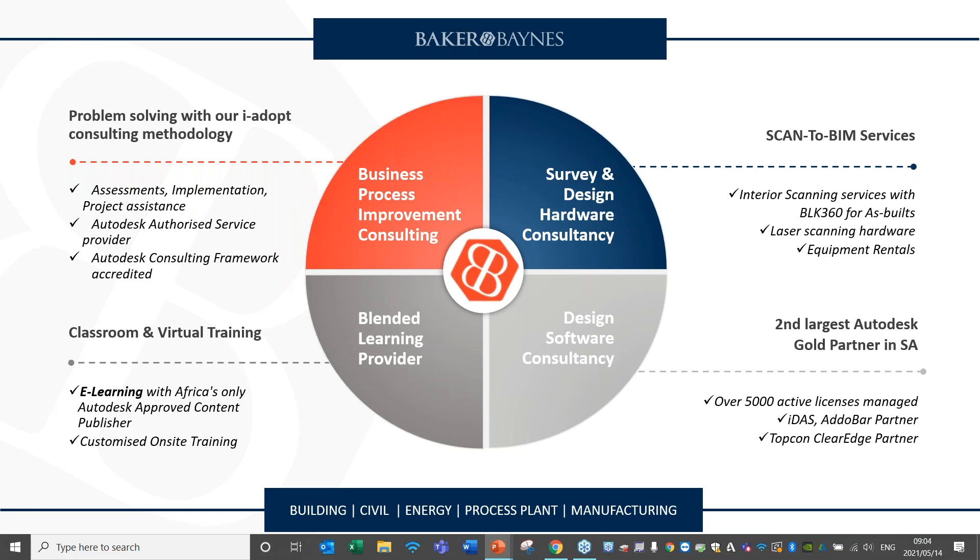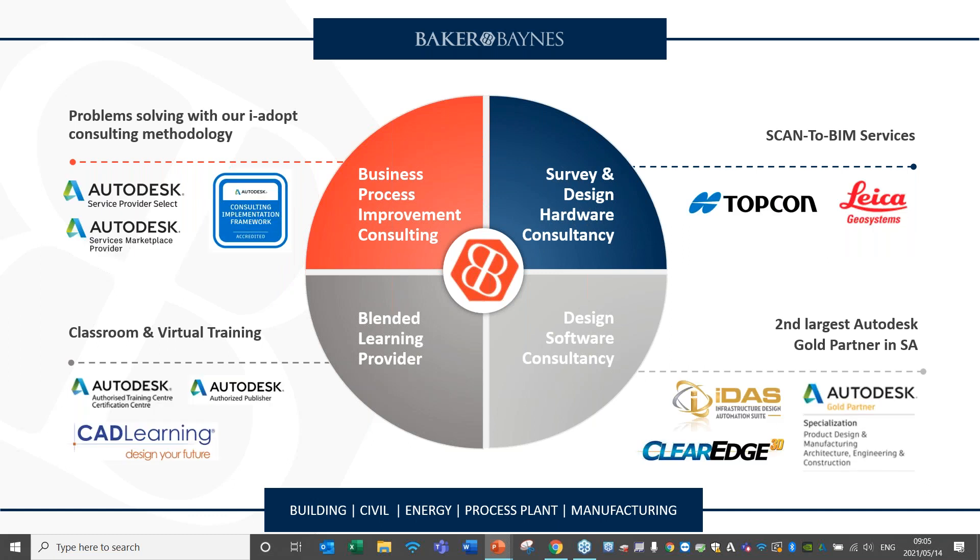Our scan-to-film services — survey and design hardware — is where we use fancy scanners like the Leica BLK 360 for interior scanning and rental equipment. We've also partnered with Topcon to help in that space. Design software consultancy is what most people think of when they think about Baker Vance — we are the second largest gold partner in South Africa and manage well over 5,000 licenses. We're also partnered with other technologies like IDAS and ClearEdge. And what brings all of this together is our focus on learning as a blended learning provider, including our online learning platform.